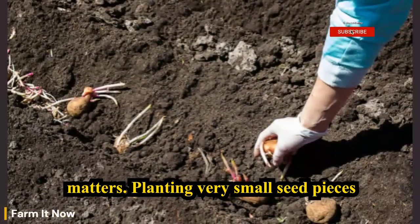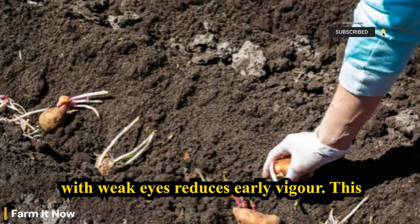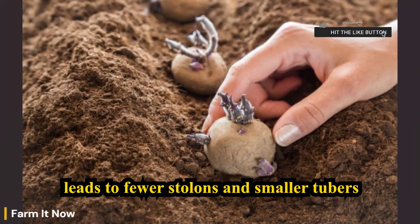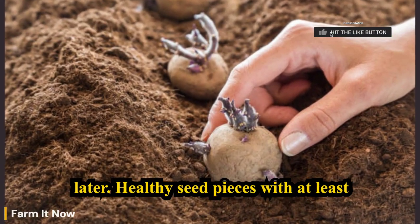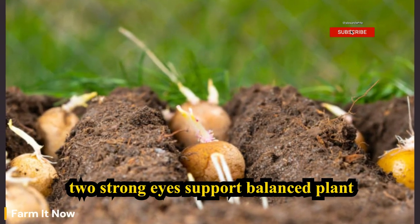Seed potato size also matters. Planting very small seed pieces with weak eyes reduces early vigor, leading to fewer stolons and smaller tubers later. Healthy seed pieces with at least two strong eyes support balanced plant development.